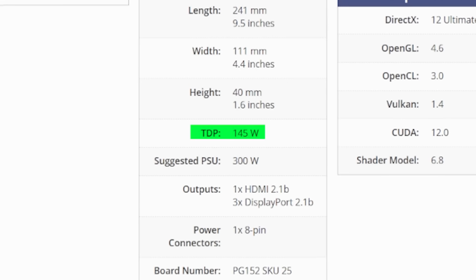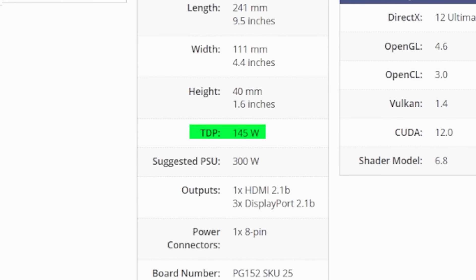If you look at TDP, it is 145 watts. This is an entry-level mid-range card, which is okay. If you choose an ultra-tier processor and run it, then it will need a 750-watt PSU.